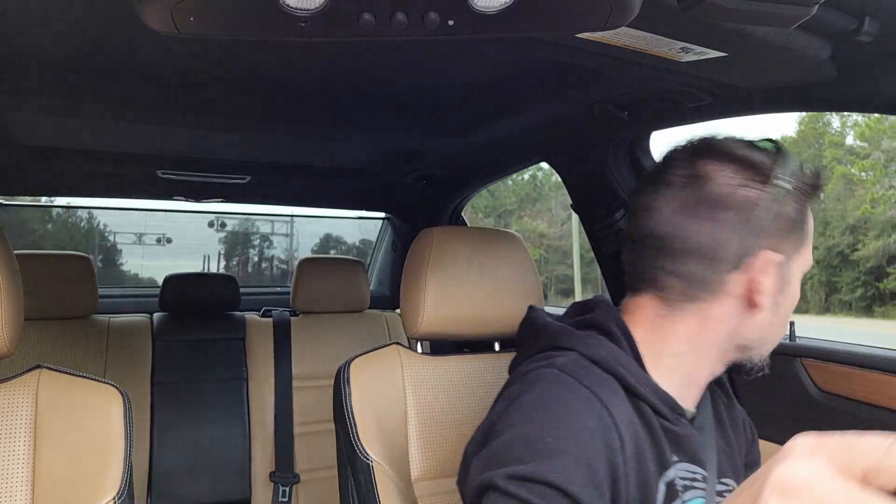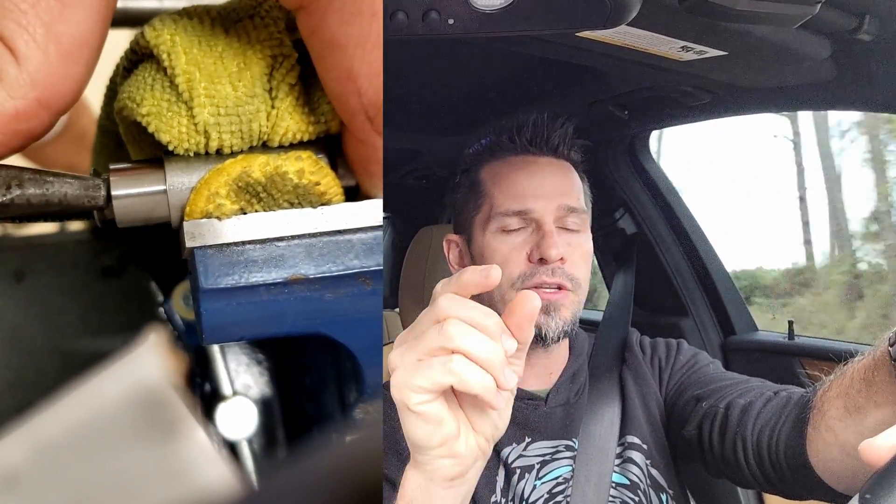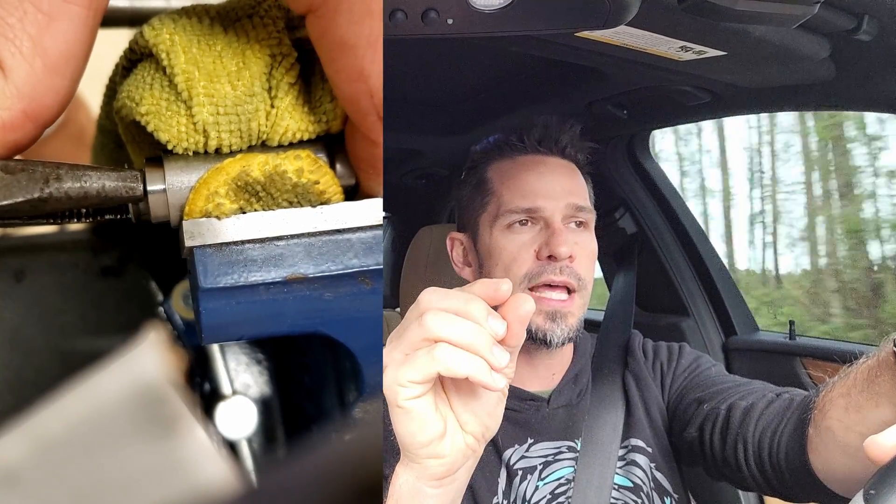Some people might think this only happens with high miles on the car, but that's not the case. My friend had a chain tensioner go bad at 2,000 miles because some debris got in there and jammed up the piston. So it can happen at any mileage. It is a little unnerving that in your engine there is essentially a widowmaker that could go bad at any time. So what is the fix?